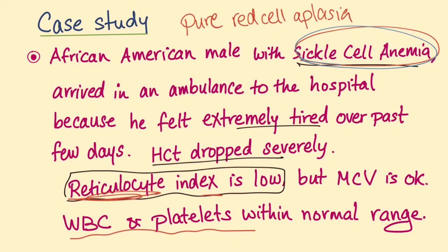What's the most accurate diagnostic test? The most accurate test is PCR for DNA. How do you treat this Parvo B19?